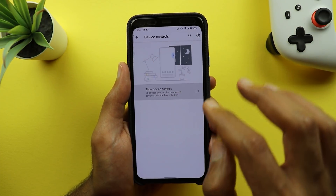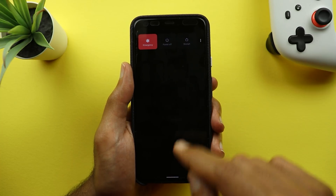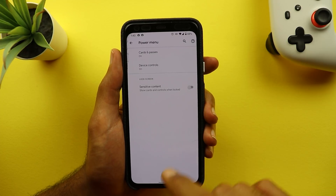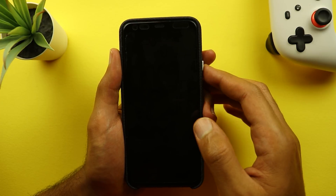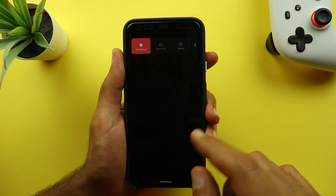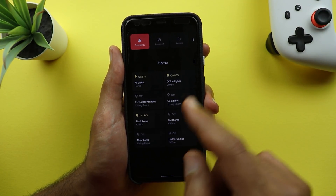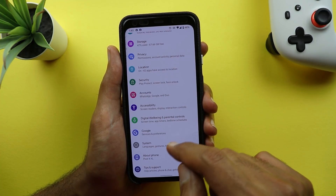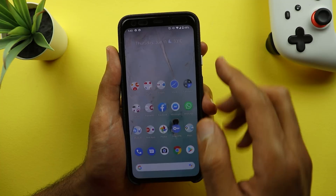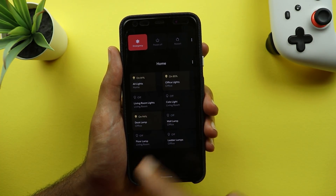If you turn off both options and go to the power menu you will only get the basic options and this area will be totally blank. There is also an option under power menu settings called 'sensitive content.' If you have it turned off, your cards and passes or device controls will not appear while your phone is locked. When you unlock your phone they show up again. If you turn it on, your credit cards, passes, and home controls will appear without unlocking your phone.